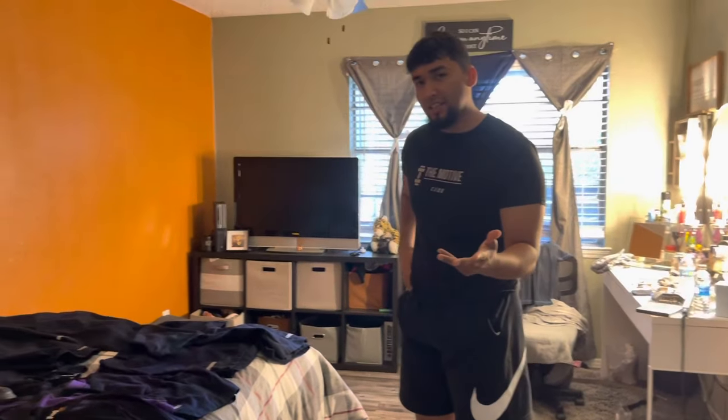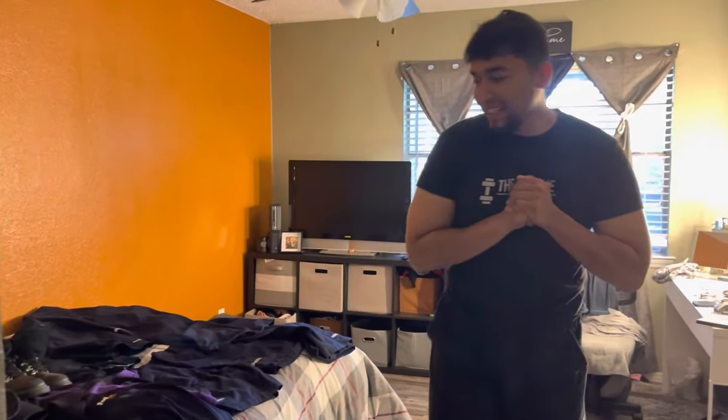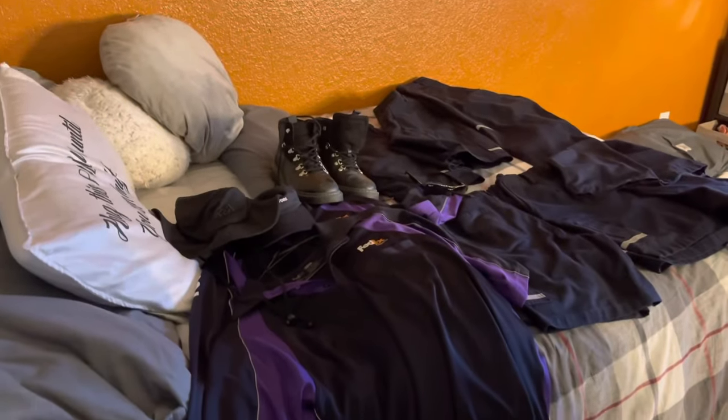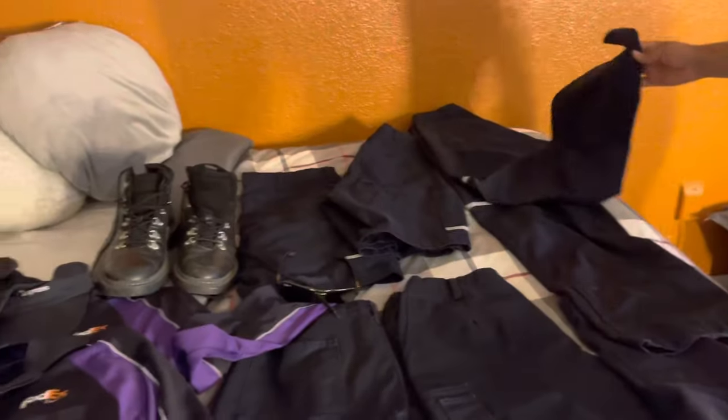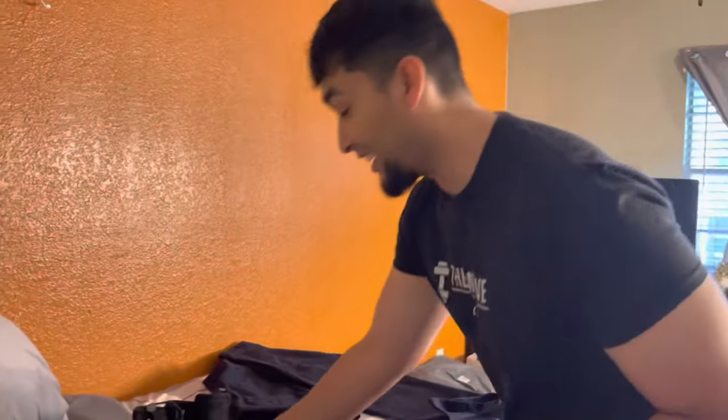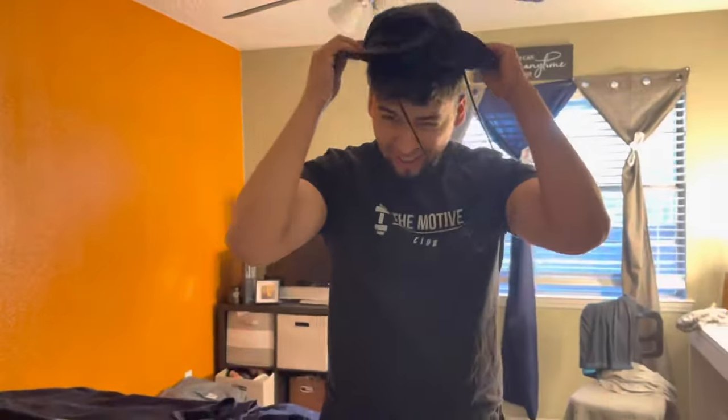Welcome back to another video, guys. Today we're going to be talking about my collection of FedEx gear. As you can see, we have many options to choose from — a selection of shorts in all different shapes and sizes, one pair of jeans because you never know when it might get cold outside, and I have way more shirts but it's currently wash day and the other one stank.